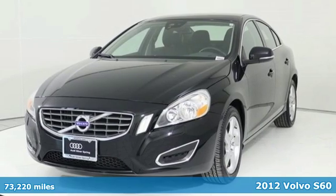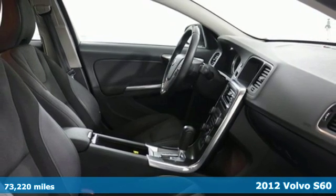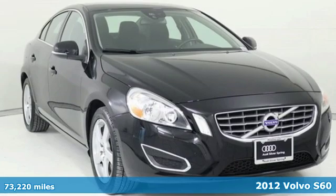Here's a 2012 Volvo S60. Volvo for life. It comes with features you need, and better yet, want.